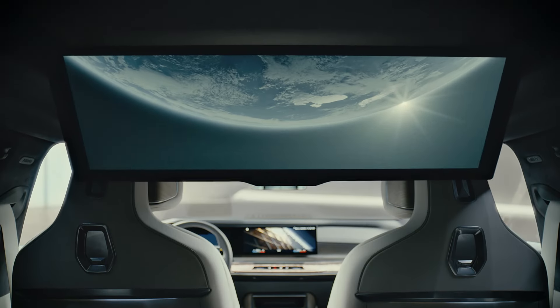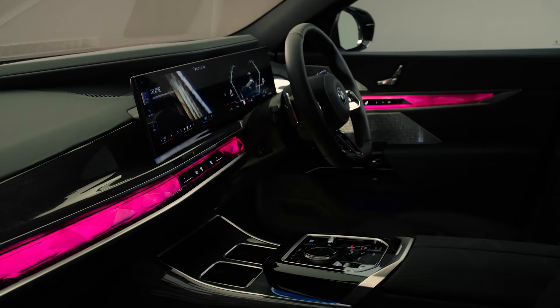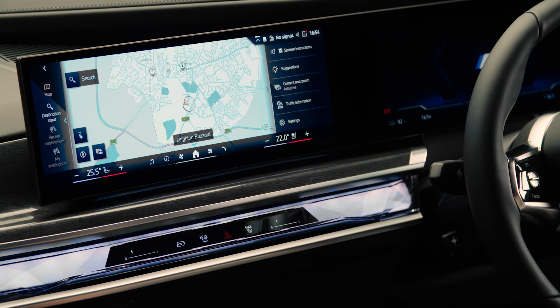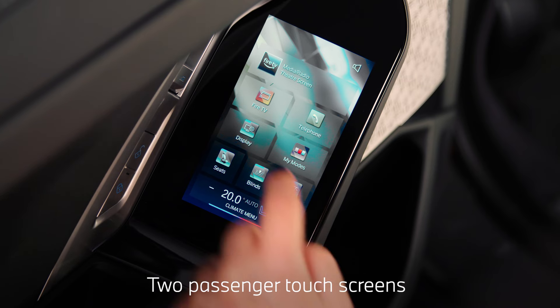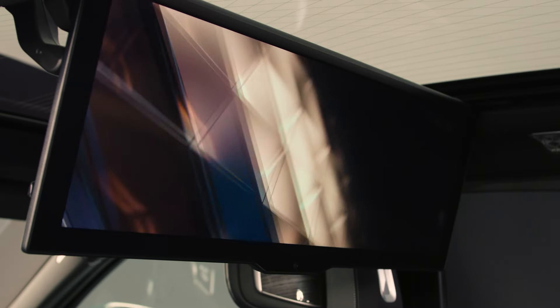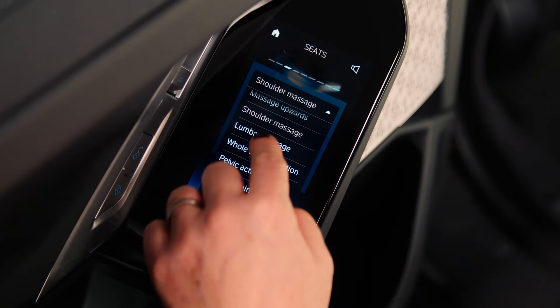In the BMW 7 Series, you are immersed in advanced technology both in the front and rear. The curved cockpit display keeps the driver informed of vehicle data, dynamic traffic information and entertainment features. Two passenger touchscreens enable adjustment of many features, including media and theatre screen activation, climate functions, seat heating and massage features.